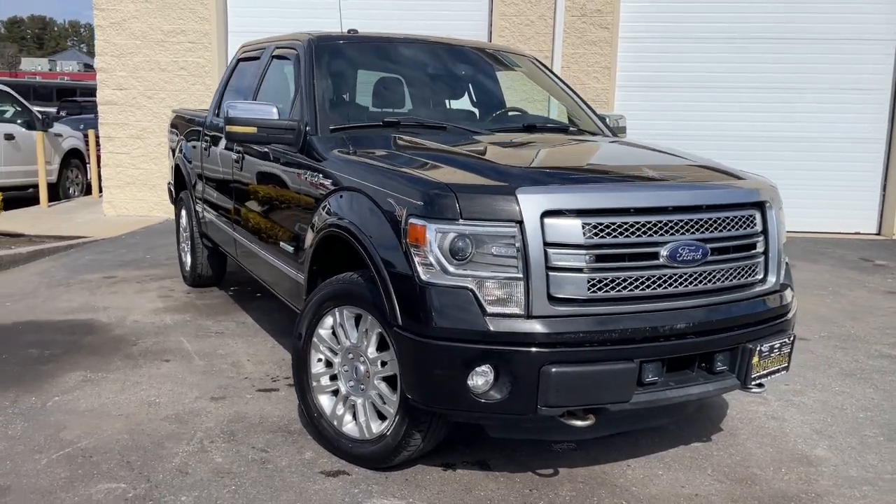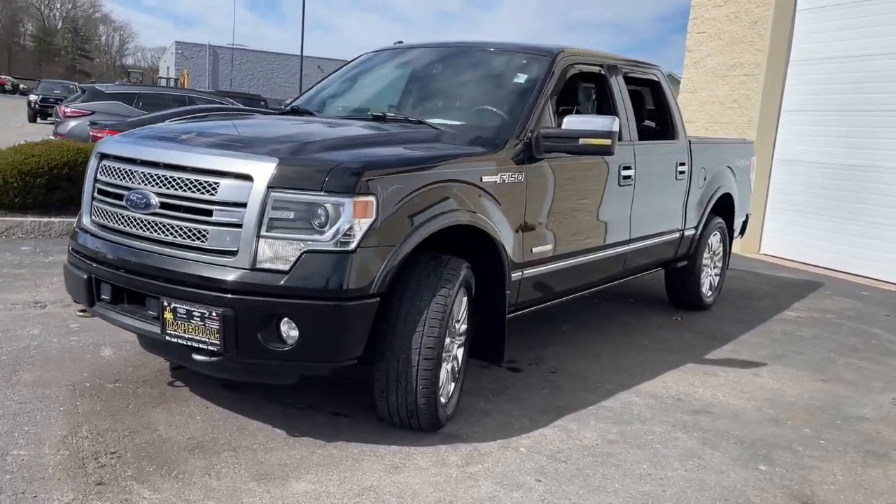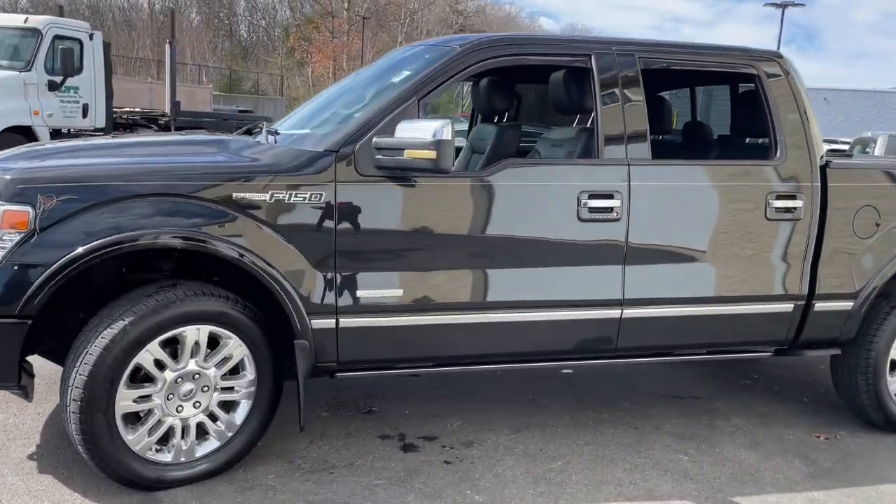You just found the 2014 Ford F-150. With less than 80,000 miles on the odometer, this vehicle provides excellent value.